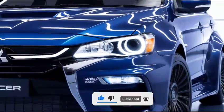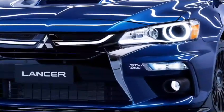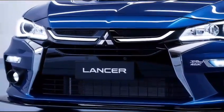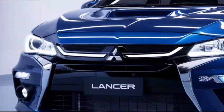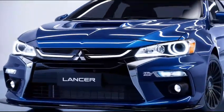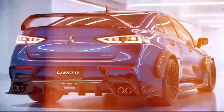Exterior: the 2025 Mitsubishi Lancer boasts a sleek and sporty design with aggressive lines and a modern grille. It features LED headlights and taillights, giving it a contemporary look. The vehicle is available in various vibrant colors, enhancing its appeal.